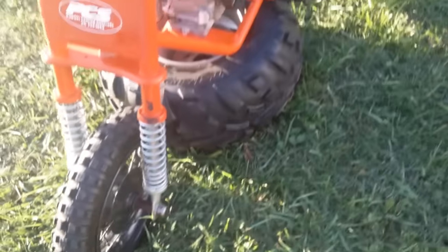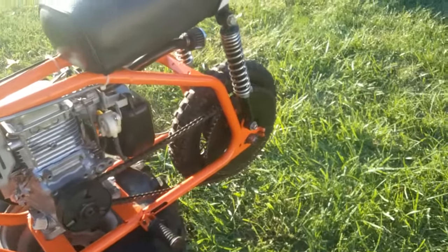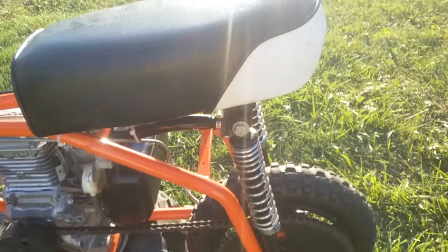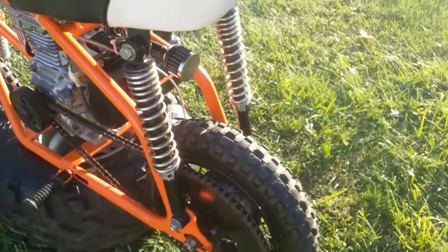It's got these nice newer knobby tires, clutch works good. No rips or anything in the seat, handlebars are tight — everything's pretty tight on there.